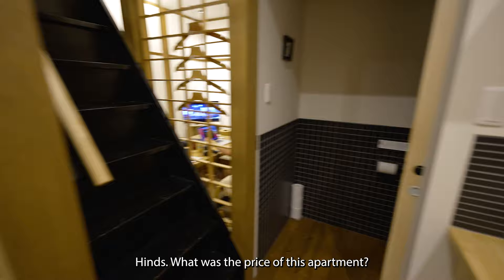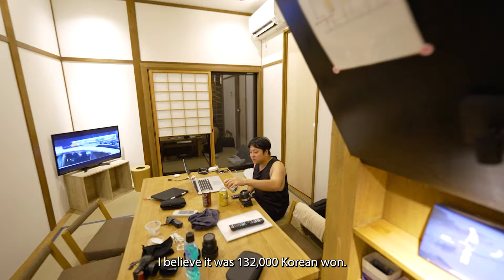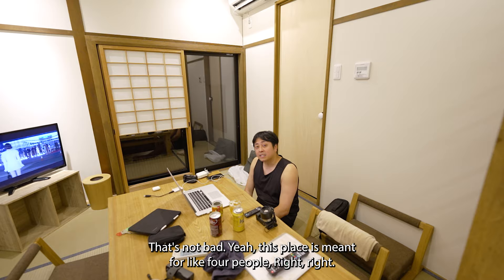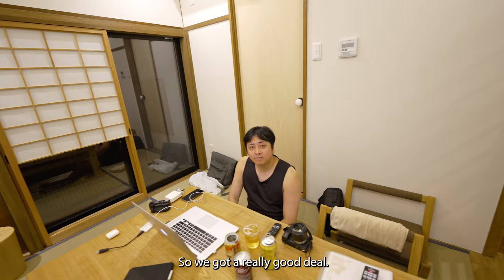Heinz, what was the price of this apartment? I believe it was 132,000 Korean won. So how much is that in dollars? Maybe around $110. Between two people, that's not bad at all. And this place is meant for four people, so we got a really good deal.